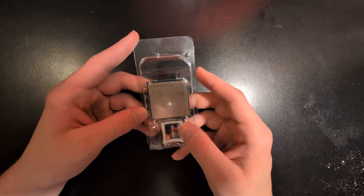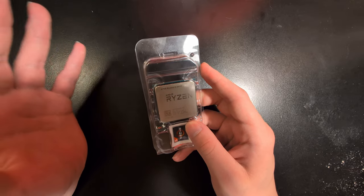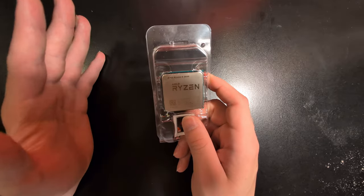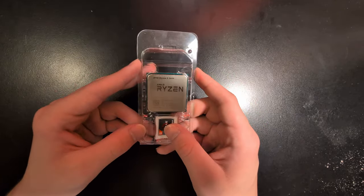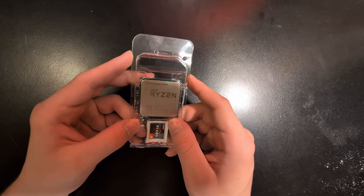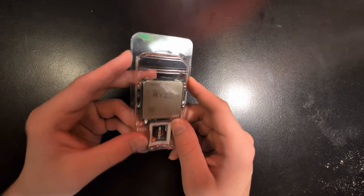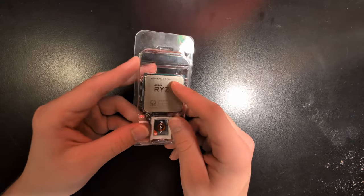Another thing to consider is the platform that you're working with here. I know AM4 is getting up there in age, but AMD is still supporting it pretty well. It's a super cheap platform to get into and you've got plenty of options for an upgrade path. Let's say you get a decent B450 motherboard with this CPU and you want to upgrade — you have plenty of options. You can go for a 5600, or maybe if you really want to go up there and get something beefy, the 5800X3D. The same socket that you put this CPU in will work with a 5800X3D. It's kind of insane.